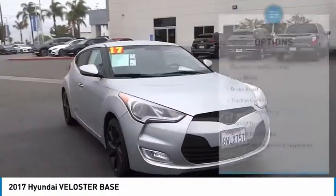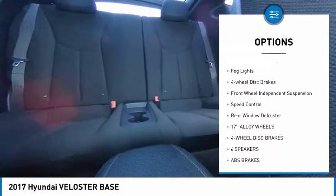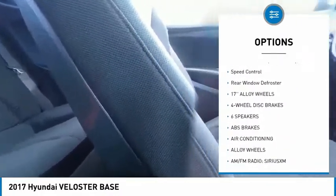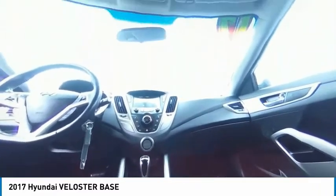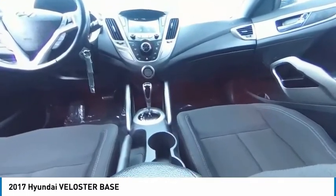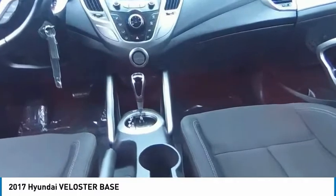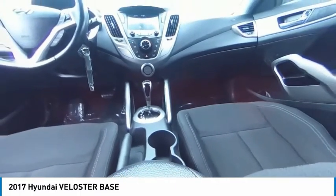Here are some of this vehicle's great options: electronic stability control, alloy wheels, brake assist, traction control, remote keyless entry, fog lights, four-wheel disc brakes, front wheel independent suspension, speed control, and rear window defroster. If affordable style and reliability are what you're looking for, this vehicle couldn't be more perfect — drive it today.